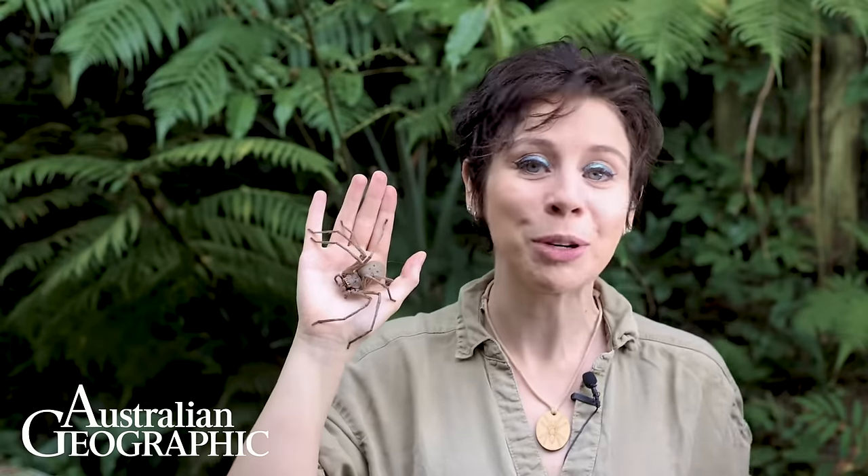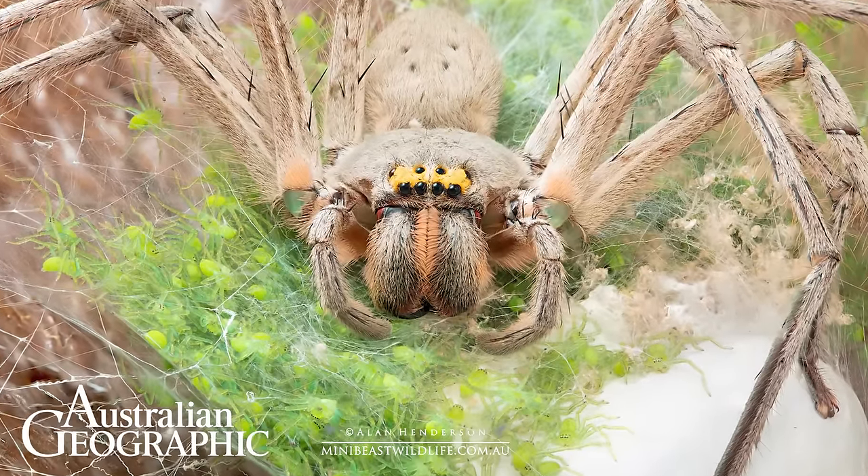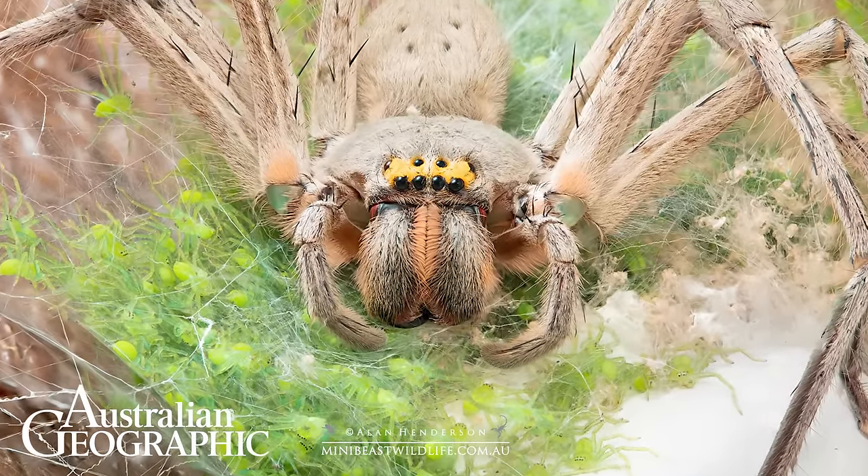Giant green-bellied huntsmen are able to lay over 250 eggs at one time, and they seal them away inside a huge silk bag called an egg sac. The female stands guard over this egg sac until the babies are ready to emerge, at which point they're bright green and will only turn brown as they get a little older.